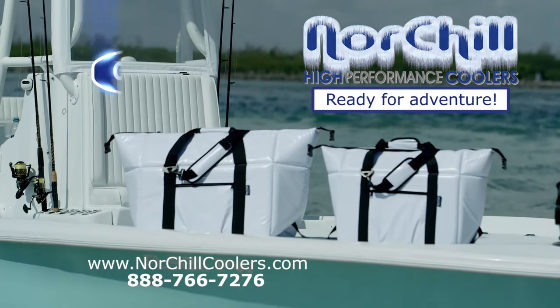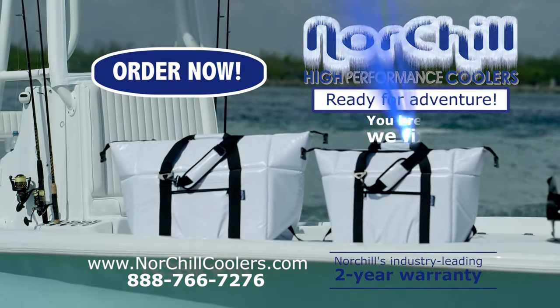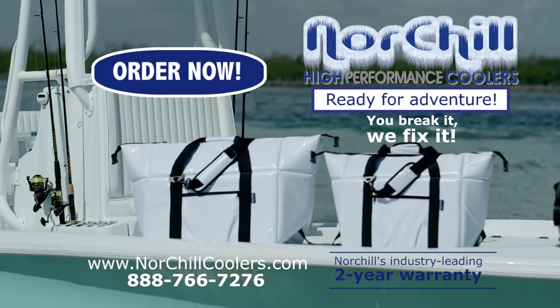Every cooler is backed by Nort Shell's industry-leading two-year warranty. You break it, we fix it — no questions asked.